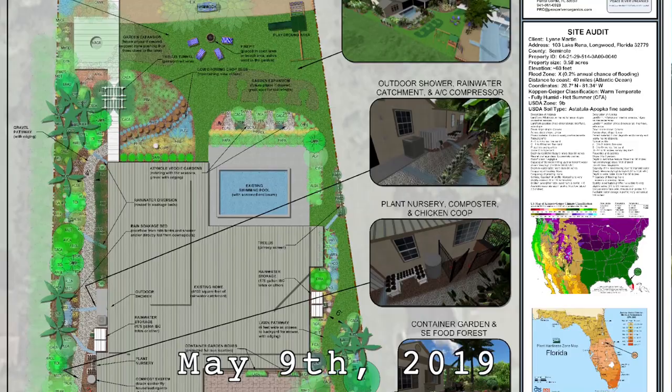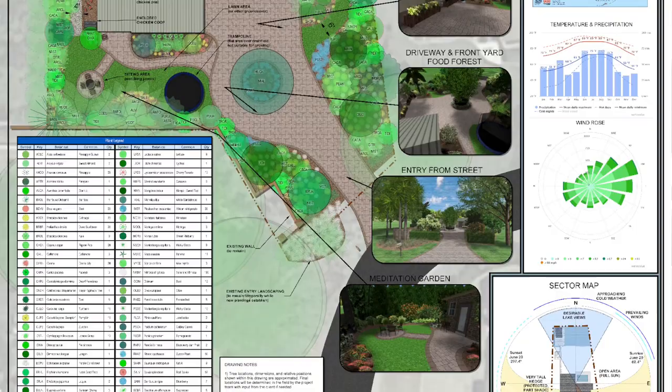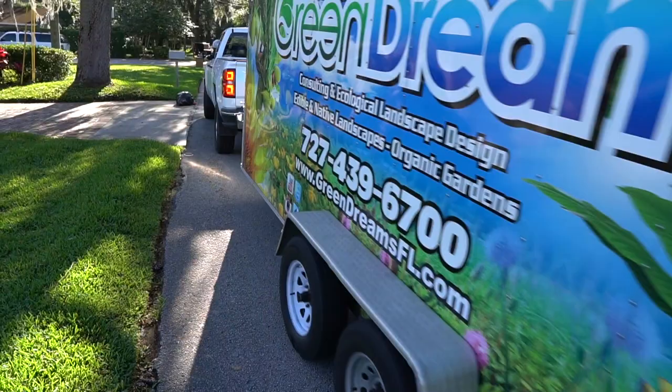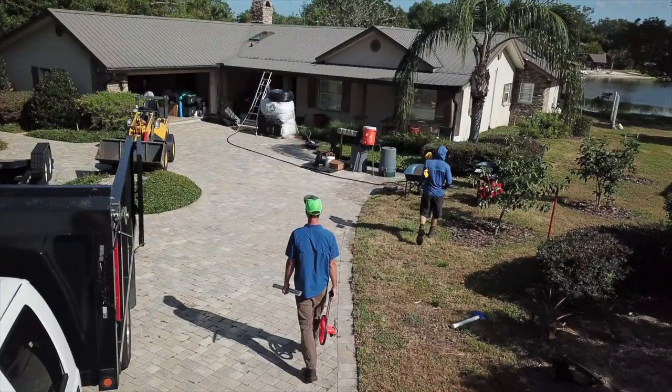It's a really cool edible landscape going in here. Matt has the design printed out — when he gets here we'll show you the overall scope. There are a couple of guavas, a mango, a couple of citrus trees, a couple of avocados. My friend and client Lynn lives here. We've been working with Lynn for a few months — we did the design and now we're actually implementing it.